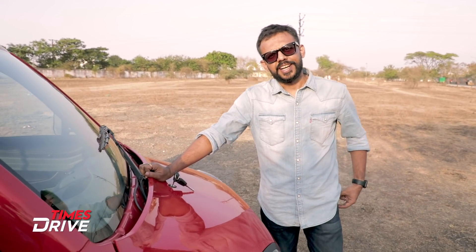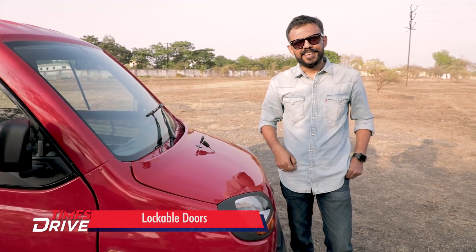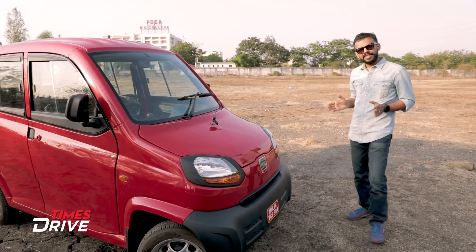You might be wondering where the engine is — don't worry, there is an engine. The engine is at the back. But before we get into the details about the engine, let's see how this quadricycle looks.